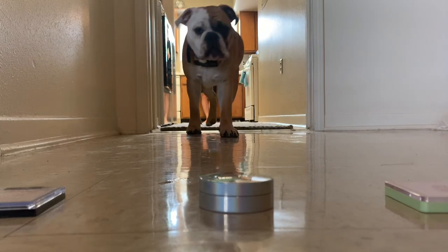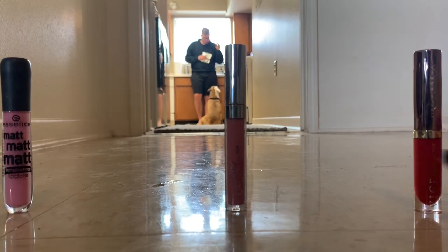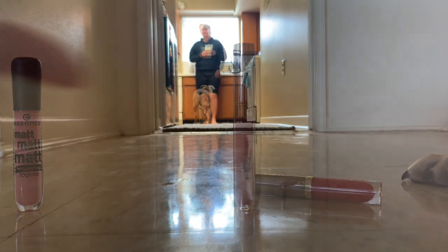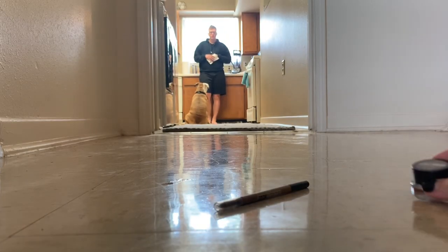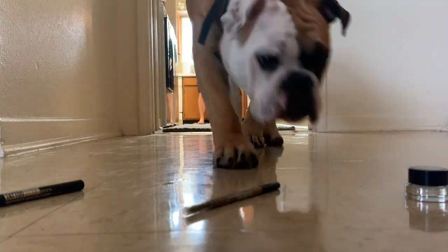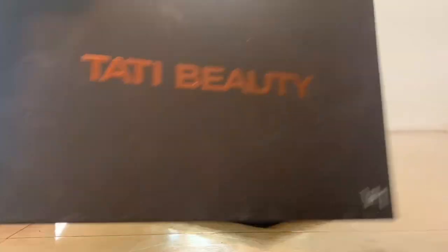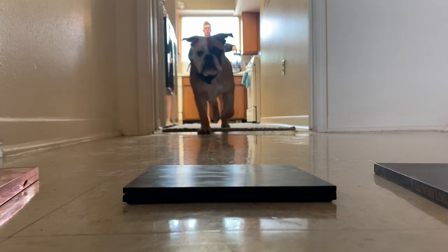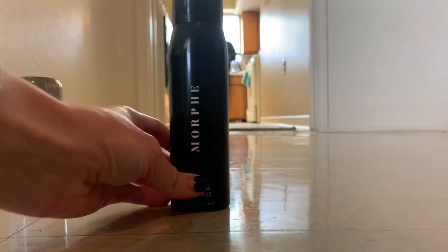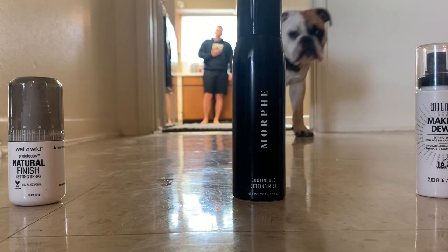Which one do you want? Nice — Perversion. That's a good pick. Which one do you want? I guess Morphe. New one! Come get one! Which one do you want?